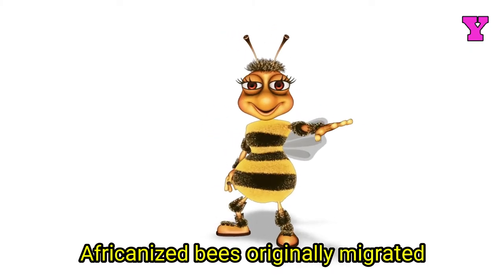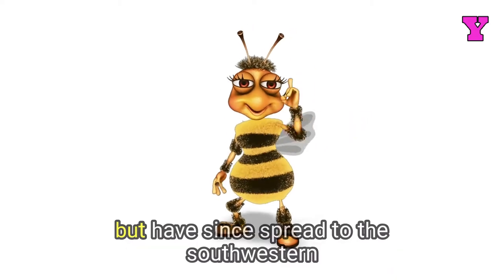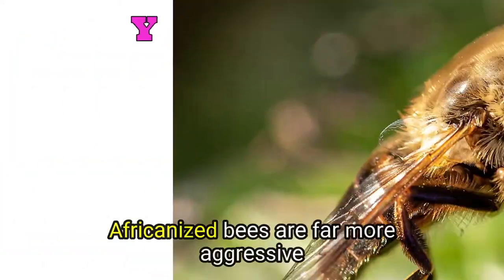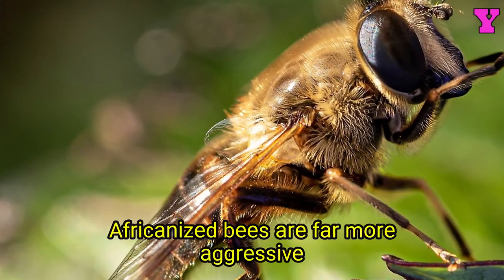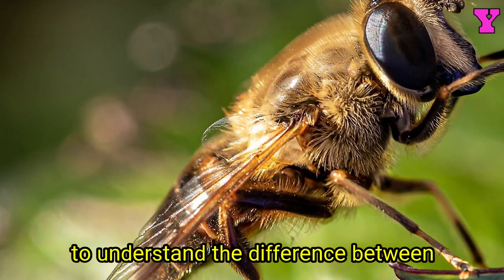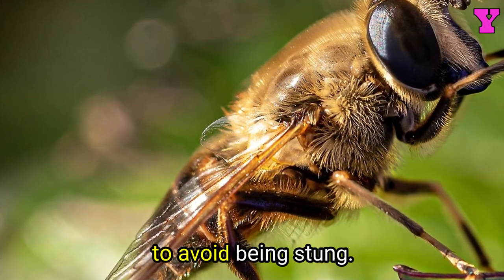Africanized bees originally migrated to South and Central America, but have since spread to the southwestern United States and Florida. Africanized bees are far more aggressive than European honeybees, so it's important to understand the difference between these two types of bees in order to avoid being stung.